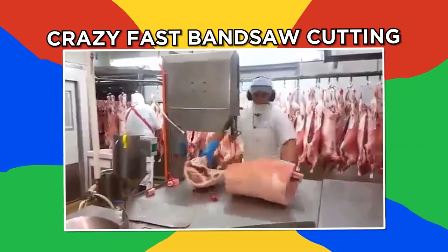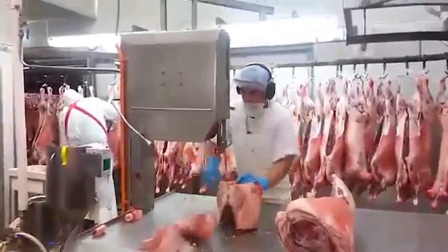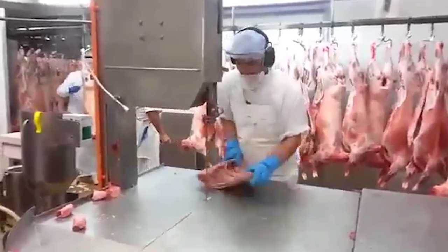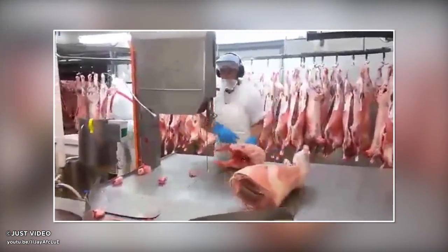Crazy fast bandsaw cutting. This master of meat dismantling can dismantle multiple pigs in mere seconds. Check out how the pieces come apart into separate cuts of meat. The worker quickly takes apart each pig and moves on to the next. Now that's a fast way to bring home the bacon.